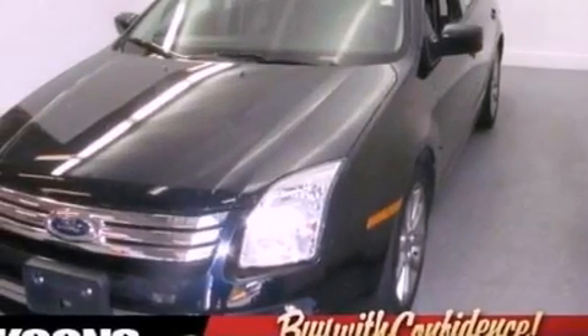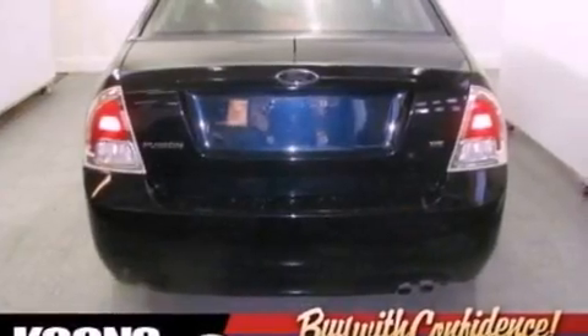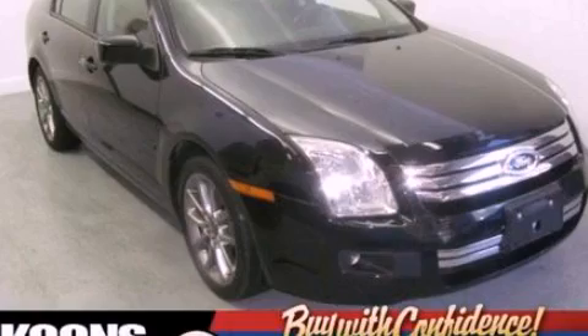With an EPA estimated rating of 29 miles per gallon on the highway, this automobile does not compromise its fuel efficiency for size, comfort, or fun. This vehicle is sure to sell fast. Call and arrange your test drive today.